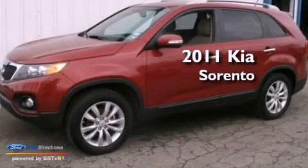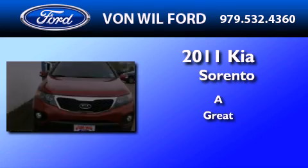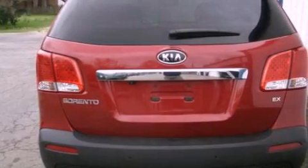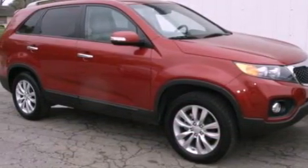This is a 2011 Kia Sorento. Its top features include a multi-link rear suspension, a low tire pressure indicator, traction control and stability control systems, aluminum wheels, and satellite radio.